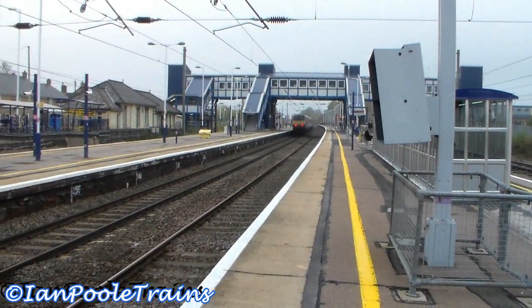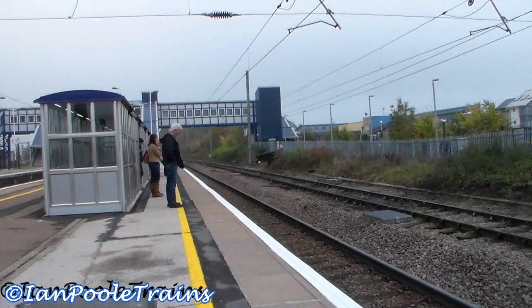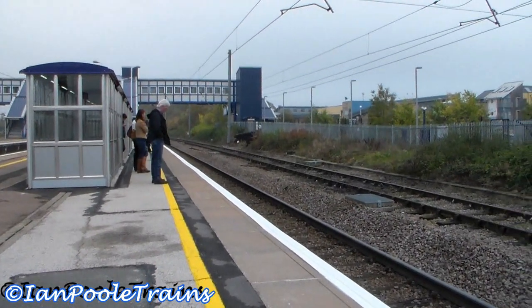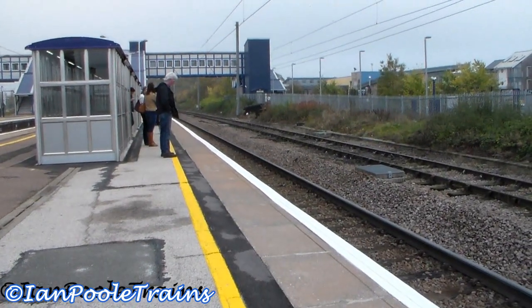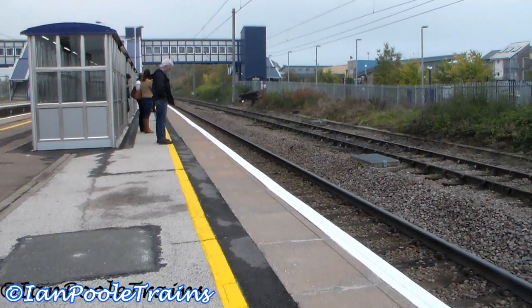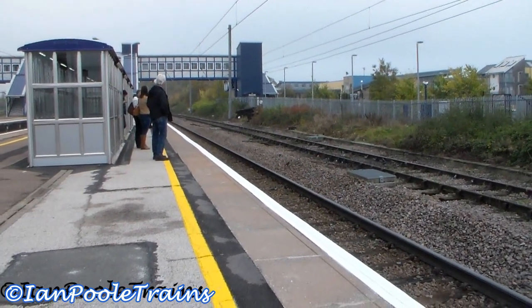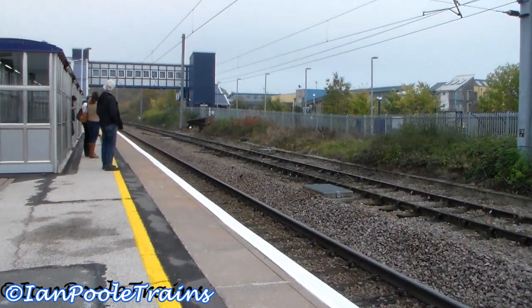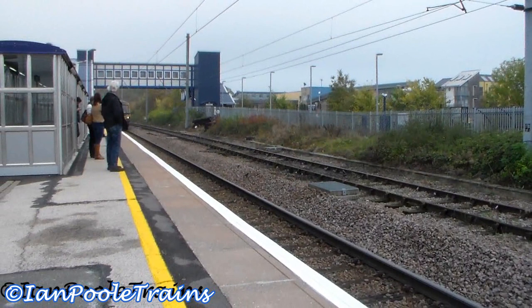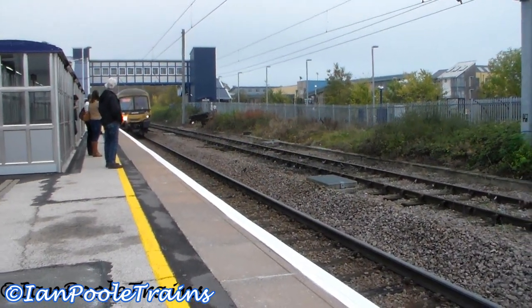2A16 off Bradford Forster Square. A Great Northern East Coast service from Peterborough to London Kings Cross — this is going to take me to Sandy, and it will be 365 509, which went that way earlier on.